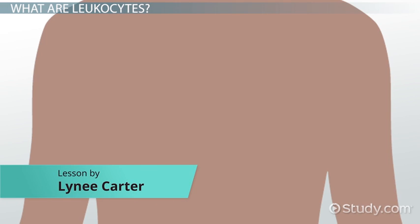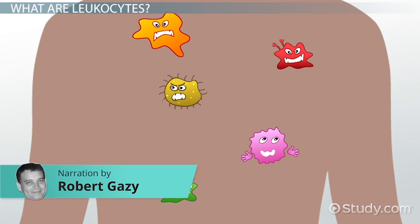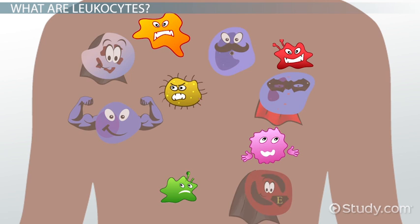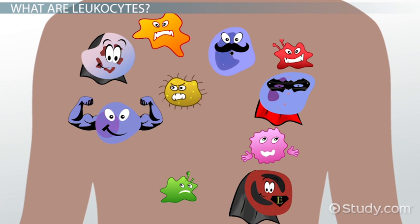Did you know our bodies are a battlefield? Every day, enemy germs in the environment try to enter our bodies, and when they're successful, we sometimes get sick. So our bodies have defending soldiers that work to fight off these harmful invaders. These soldiers are called leukocytes, also called white blood cells.